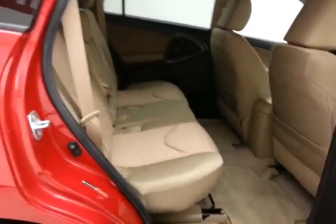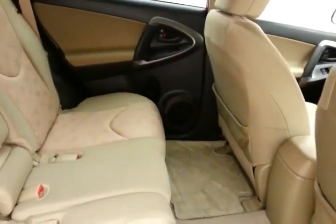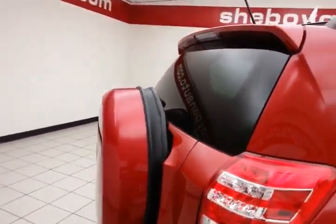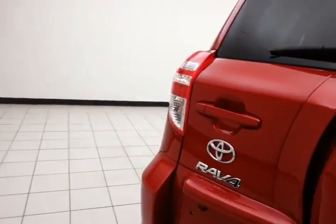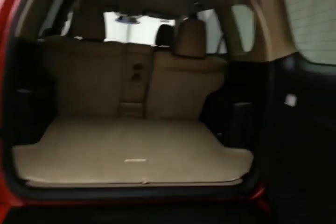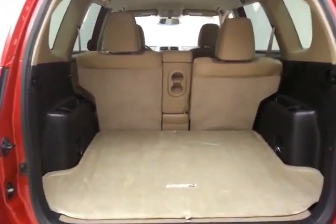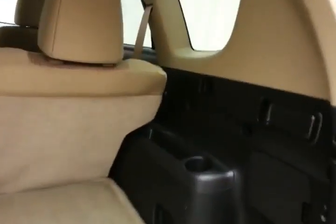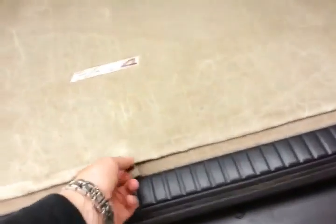The RAV4 seats 5 with a cloth interior. Lots of legroom for the rear passengers. Rear wiper, washer, and defrost. Full-size spare on the rear. The rear door swings out, making it easy to get cargo in and out. Lots of space. Split seats fold down easily with the pull of a handle on either side. Also has additional under-floor storage.